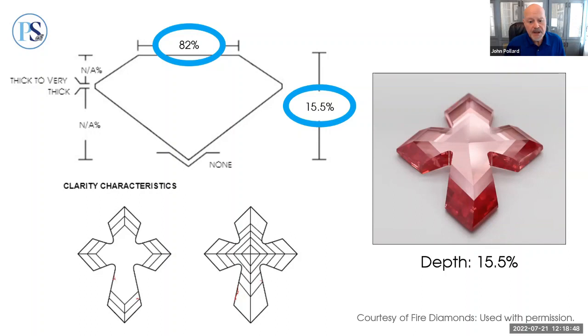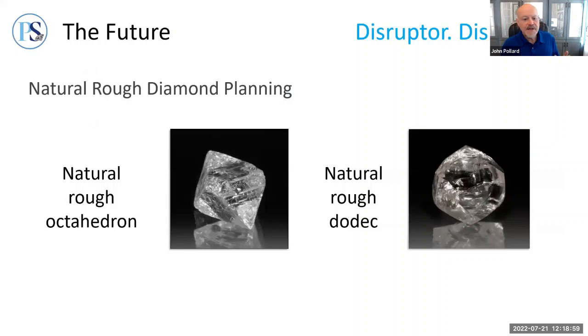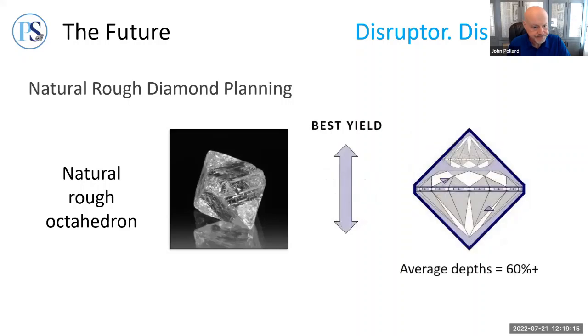That brings us to Disruptor Number One: the shape of lab-grown diamond rough produced with CVD. The majority of natural rough diamond crystals are octahedral or dodecahedral in shape. As a result, for thousands of years, natural diamonds have been planned and cut to maximize depth for best yield from the rough. Even today, most natural diamond rough is planned to produce well-known shapes like round brilliant, which incorporate a certain amount of depth to facilitate yield. Twinned crystals called maccles and rough broken in recovery are used for shallow shapes, but the centuries-old practice is to create some depth — resulting in common diamonds with depths in the 60% range or above.